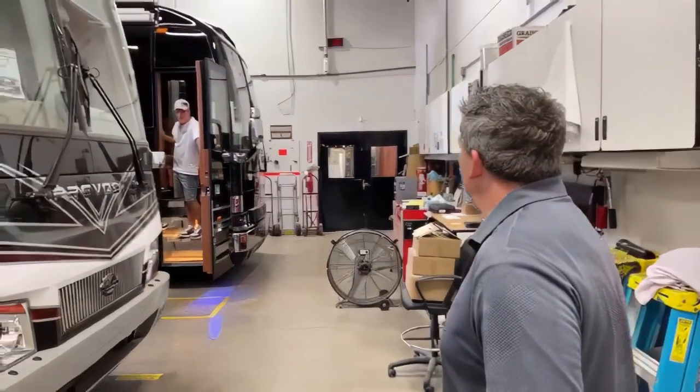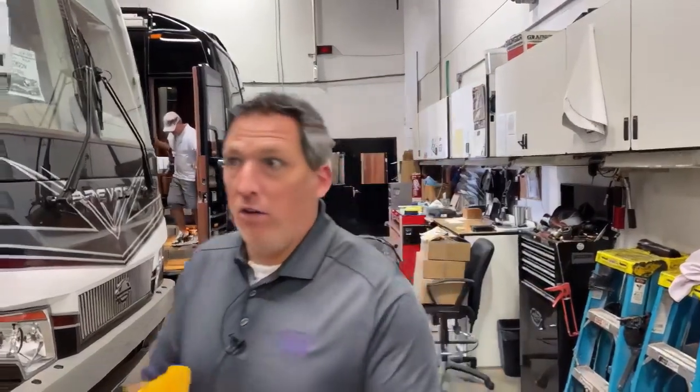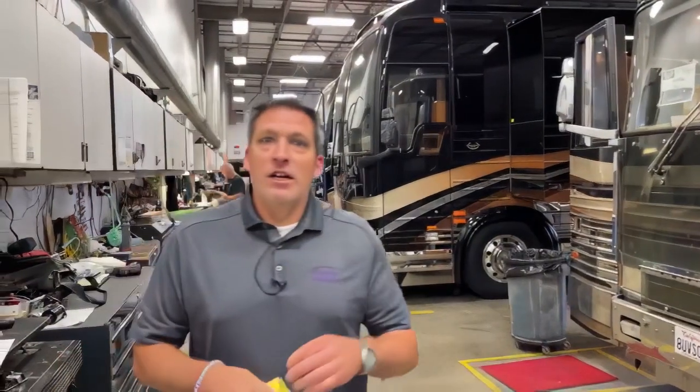Coach number 1054 is definitely in the house. My man Todd Pickett is over here getting some service done. And speaking of that, you've got to make an appointment. We've talked about it before. Look at all these coaches in here. If you are looking to get into a service department, whether it be down in Florida, Texas, or here at the mothership, make an appointment. My man Todd Pickett did that. Bernie V probably has an appointment and is coming in soon.